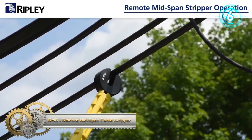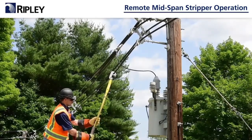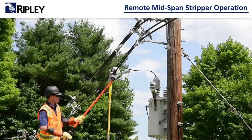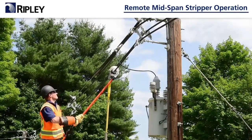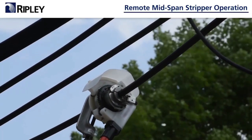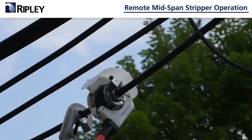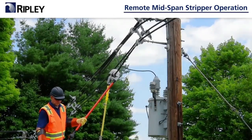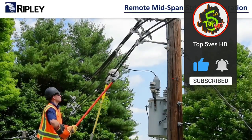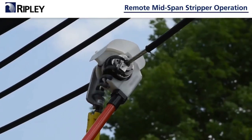Ripley Utility Tool Remote Mid-Span Cable Stripper. The Ripley RMS Remote Mid-Span Stripper is used when splicing, joining, and terminating both high-voltage and low-voltage overhead power transmission and distribution cables. It is able to safely and quickly remove insulation from tree wire and spacer cable with cable diameters of 15.24 to 44.45 mm and voltages of 15 kV to 34.5 kV. The tool can be operated by one person and has the capability of a mid-span strip at any phase without removing the conductor from spacers. The head of the RMS tool is covered by an insulated Delrin housing with an insulated stick and epoxy shaft connecting the head to the gearbox.